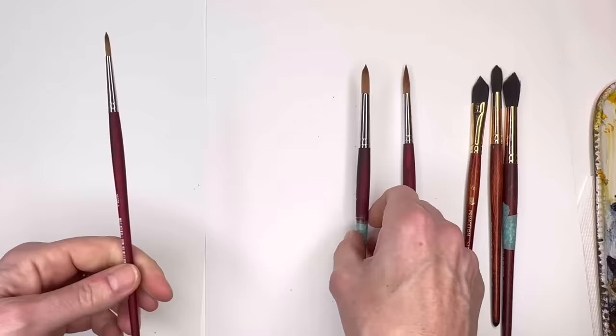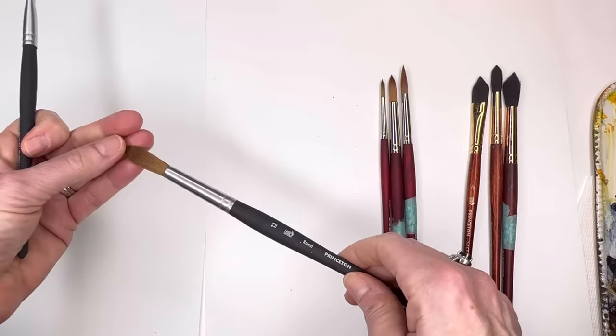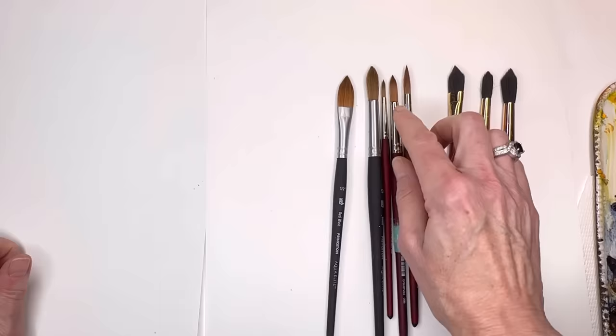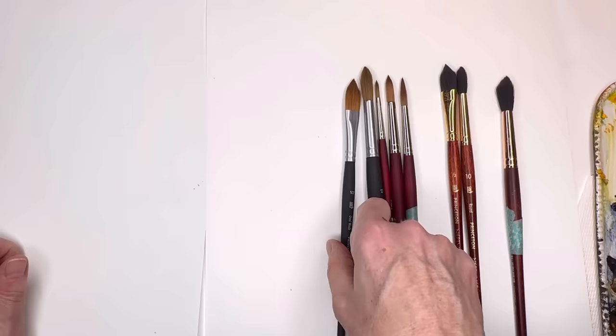I just got a new number 4 just in case I want something tiny, but I never really use it — it's just really small detail work. They also have an Aqua Elite series, which is nice — it's kind of in between the Neptune and Velvet Touch. I have a 12 that I've used. The Velvet Touch series is a little stiffer than the Neptune, which is really loose and floppy. The Aqua Elite has more control — it's a little stiffer, not as loose.